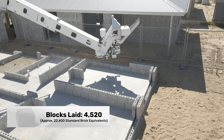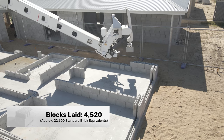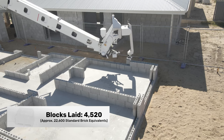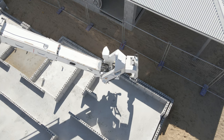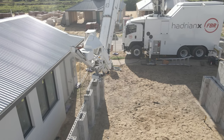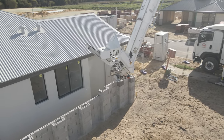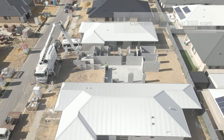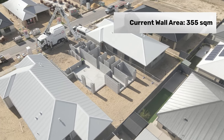This house structure consisted of 4,520 concrete masonry units, which is approximately 22,600 standard house bricks. A single FBR CMU is the equivalent of about five standard house bricks, and those blocks are bonded together using a special construction adhesive which bonds twice as strong as traditional mortar. In total, HO1 covered approximately 355 square metres of wall.